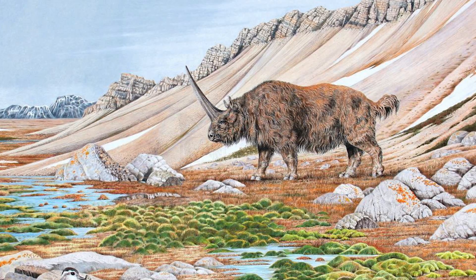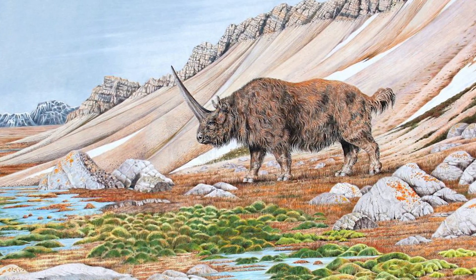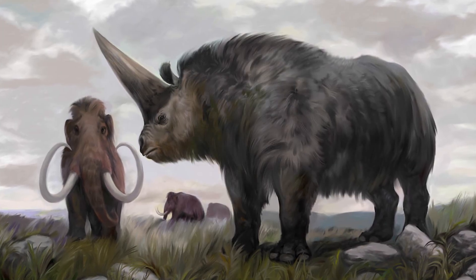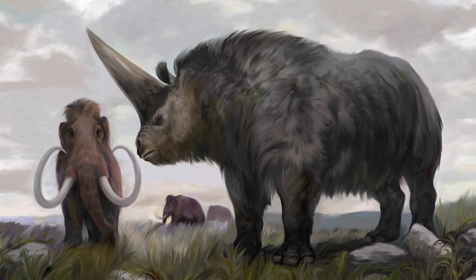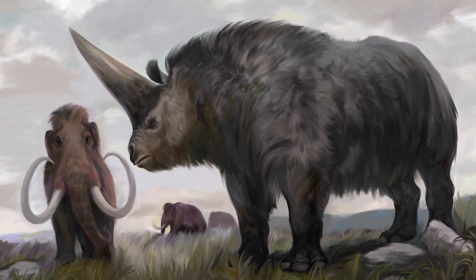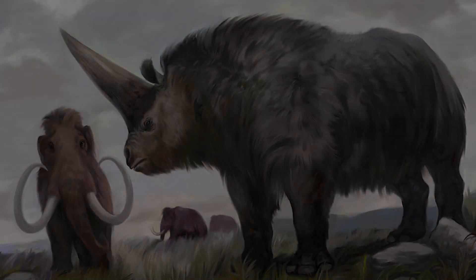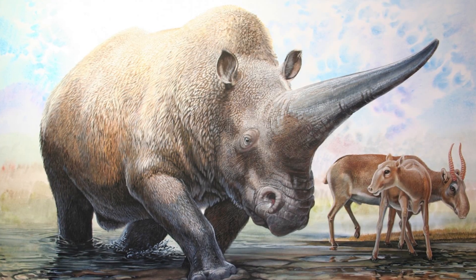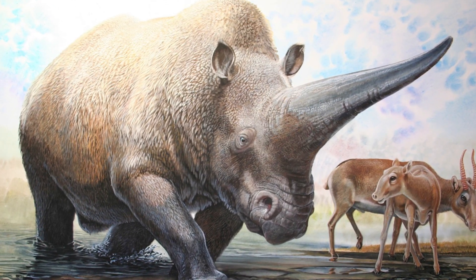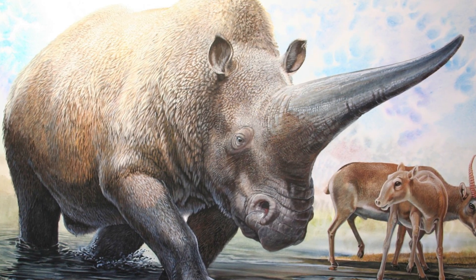Despite its bulk, this rhino had relatively long legs which were adapted to galloping. Elasmotherium was most likely covered in a layer of thick fur, a trait it would have shared with contemporary megafauna like mammoths and the woolly rhino. Its most distinctive feature is a long horn extending from its head, a characteristic which gives Elasmotherium its other name: the Siberian unicorn.